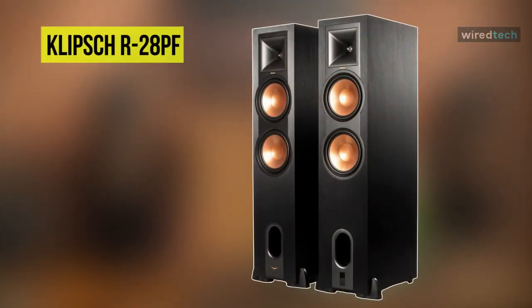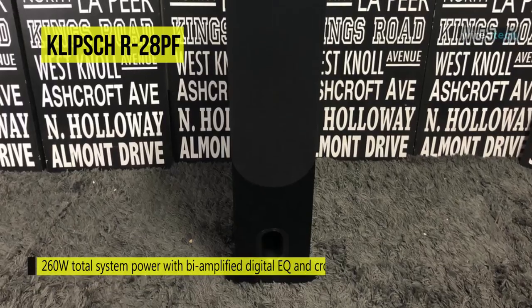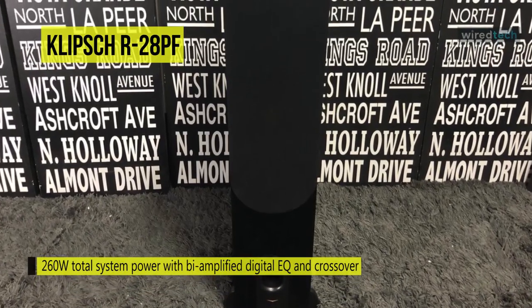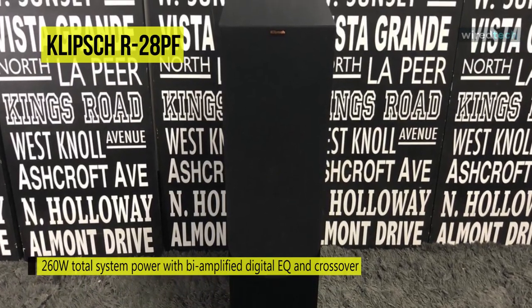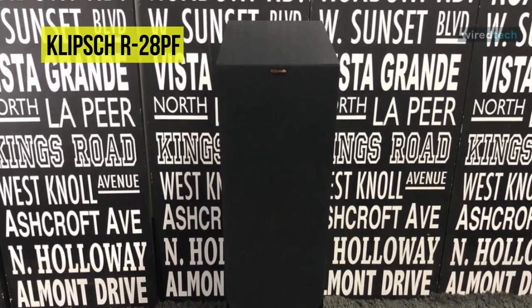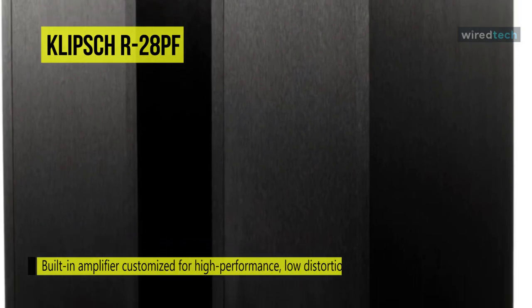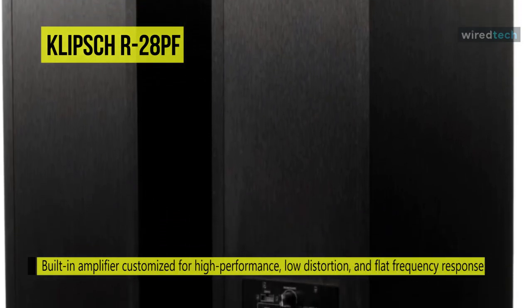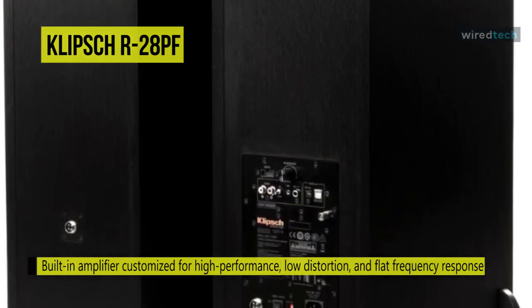Next is the Klipsch R28PF. This R28PF powered floor standing stereo speaker system features a 260-watt integrated amplifier that removes the need for a complicated receiver. Its powered speakers deliver full-range sound without taking up extra space, with a built-in amplifier customized for high performance, low distortion, and flat frequency response. It comes equipped with an integrated phono preamp, Bluetooth wireless technology, digital optical, analog RCA, and USB inputs, eliminating the need for a clunky AV receiver.